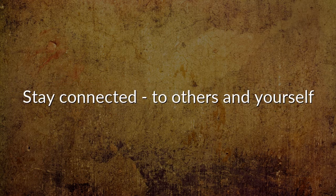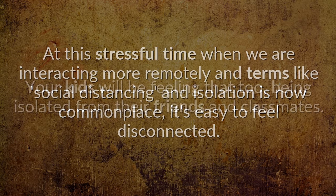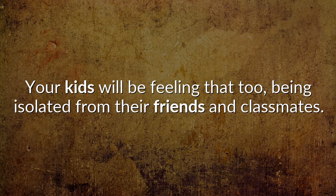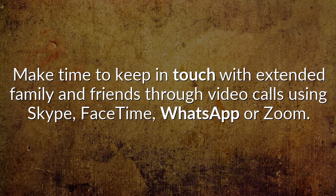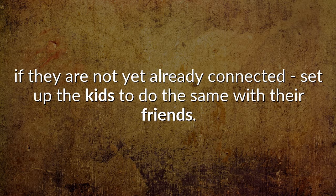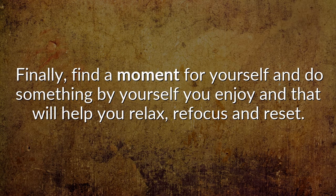Stay connected to others and yourself. At this stressful time, when we are interacting more remotely and terms like social distancing and isolation are now commonplace, it's easy to feel disconnected. Your kids will be feeling it too, being isolated from their friends and classmates. An important part of easing the stress of adjusting to the new way we are living and working is to stay connected. Make time to keep in touch with extended family and friends through video calls using Skype, FaceTime, WhatsApp or Zoom. Set up the kids to do the same with their friends. Finally, find a moment for yourself and do something you enjoy that will help you relax, refocus and reset.